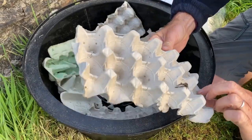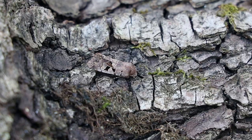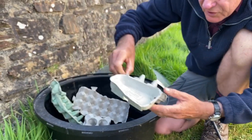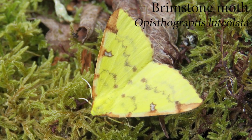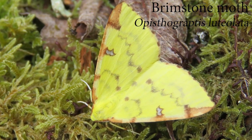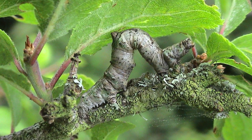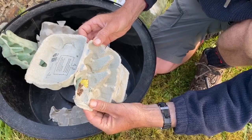Here's another lesser swallow prominent and another Hebrew character. And here's a beautiful yellow moth called the brimstone — a sulfur yellow moth, it's a stunning little thing. The caterpillars are looper moth caterpillars and they look exactly like a little twig on a hawthorn or other shrubs which they feed on.